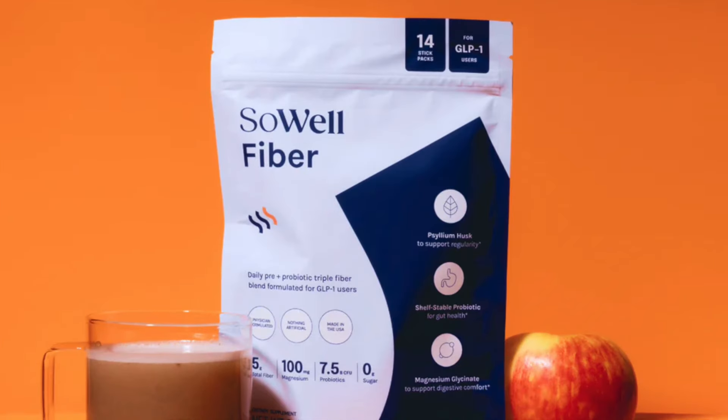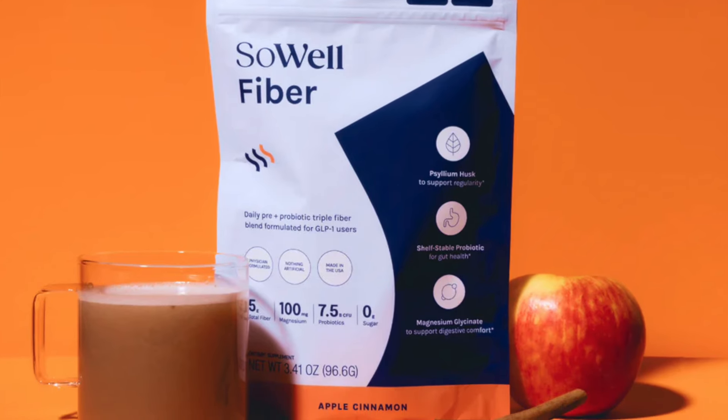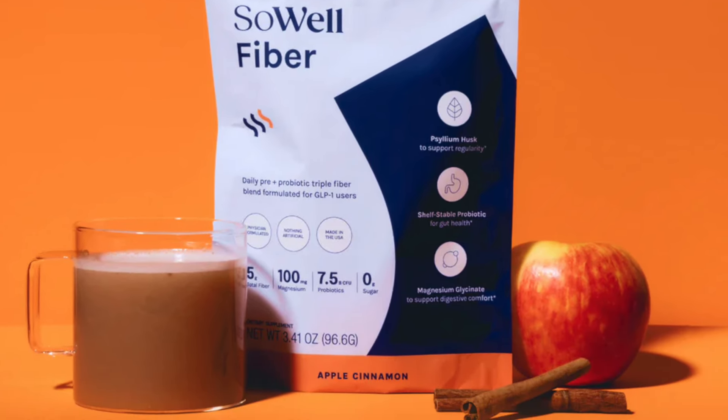Number three is fiber for proper digestion. This is one of the lesser-discussed side effects of GLP-1 medications: constipation. This occurs because these medications slow down the digestive process, sometimes a little too much. Fiber has been shown to improve digestion for people on Ozempic and similar medications. I like SoWell Health's fiber supplement because it's enhanced with magnesium and probiotics, which help to improve long-term gut health and address the side effect of constipation.